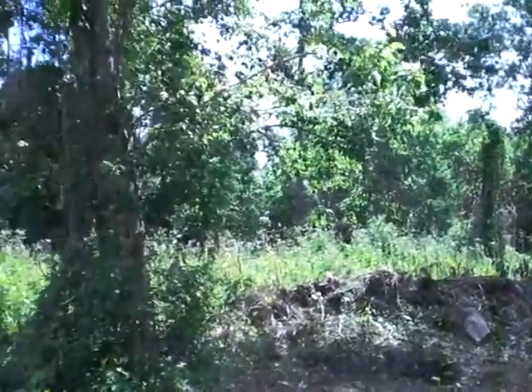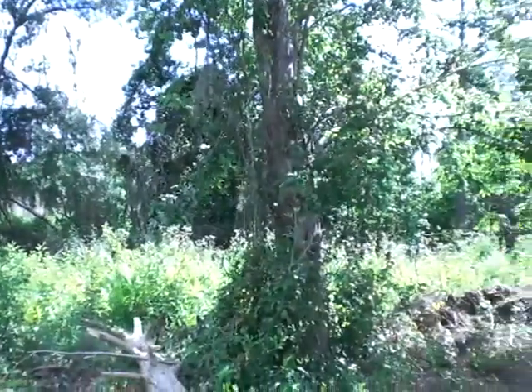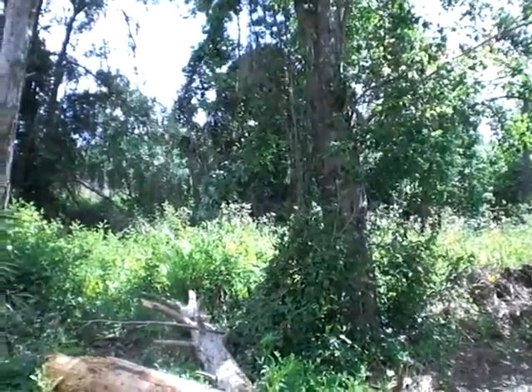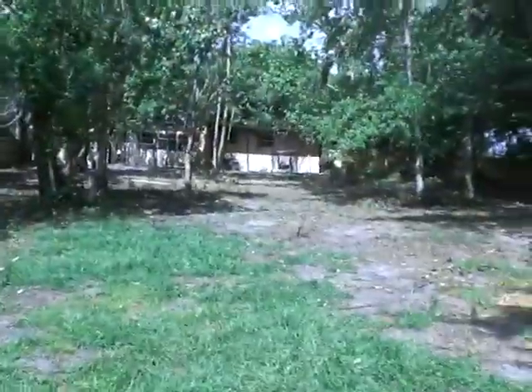I still have 240 feet of property to walk back here. What you just saw was probably about 150 feet, so I've got more than double of what you just saw. But now the dogs can't get out.